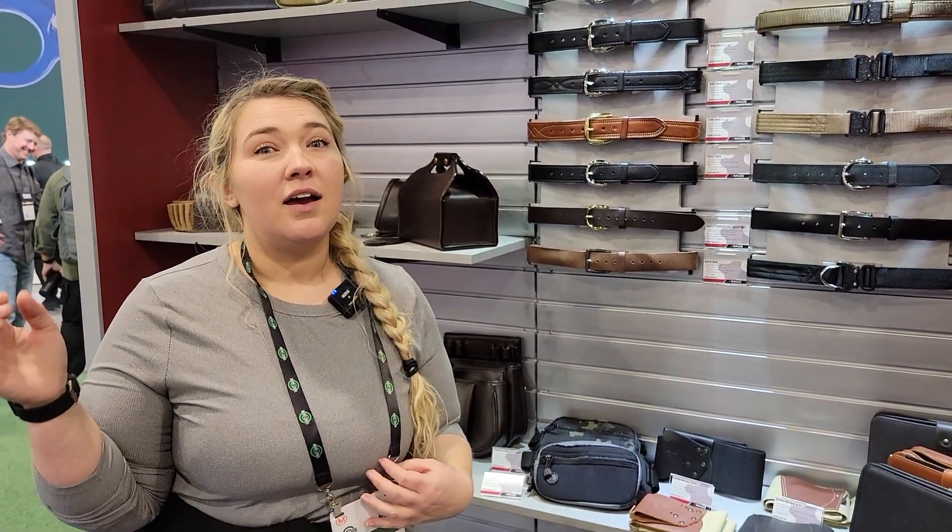Stop by the Galco booth because the Galco purses — their gun purses — were one of the first quality bags my dad ever bought my mom to carry a gun in. She was going through purse after purse trying to convert regular purses into gun purses. They are a little more expensive, but that's because they are luxury and quality. By the time she paid for that, she would have spent the same amount on cheap purses from like Berks Outlet. She said from that point on it was worth it to buy the quality purses.